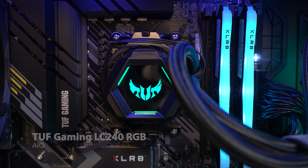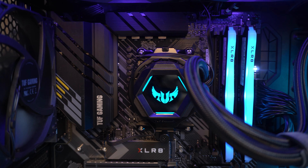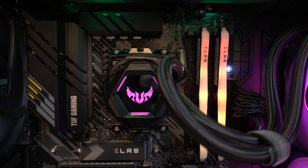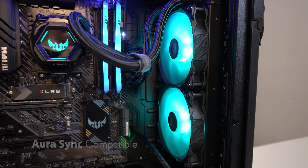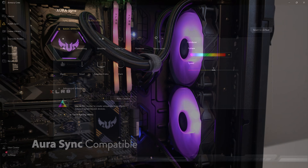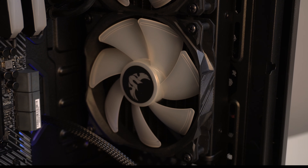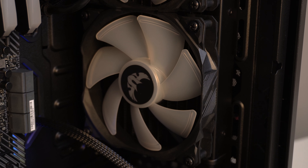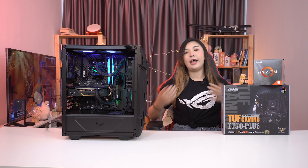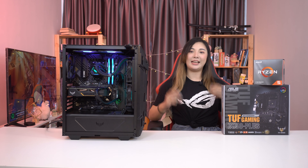As for the AIO, what we have here is the TUF Gaming LC240 RGB, which continues the TUF Gaming aesthetic with its rugged yet modern looks. Both the hexagonal pump housing and 120mm radiator fans are compatible with AuraSync, so you can easily program the RGB lighting to match the rest of your build. The fans are designed with a groove on the blade tips to optimize airflow and operate more silently. The LC240 AIO cooler is also compatible with a wide range of sockets.